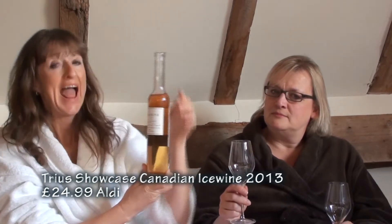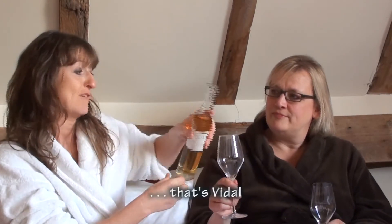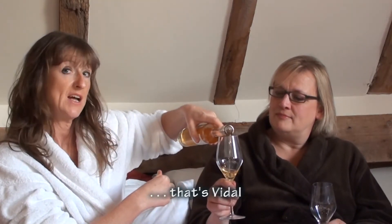So why not this? It's the Trios Showcase Canadian Ice Wine 2013. This one is available from Aldi at £24.99. It's made from the Vidal grape, which is basically the white grape that they like to use in Canada. At this time of year, Aldi and Lidl are not all about cheap — they have some good Christmas stuff going on. It's only got 11% alcohol and a lovely bottle. Slim and divine.